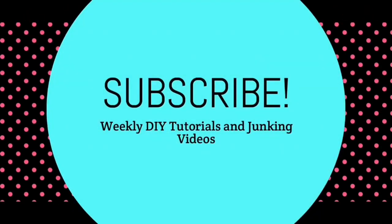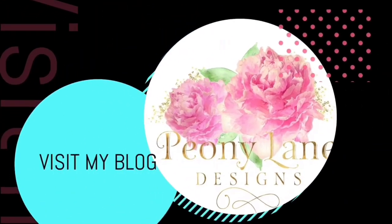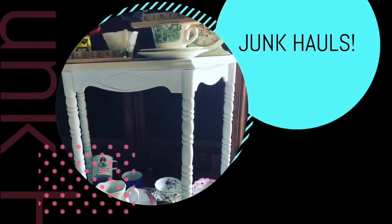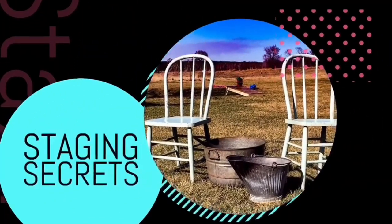It's hard. It's really hard being a human, but we can do it if we try. Thanks for watching, you guys. I love you. Happy junking. Bye. Visit my blog, PeonyLaneDesigns.com, for more tips, tricks, and inspiration. Thanks for watching everyone. If you like this video, please give it a big thumbs up. Don't forget to subscribe and click the bell icon so you'll be notified of new videos. I post every week — DIY tutorials and of course more junking videos.